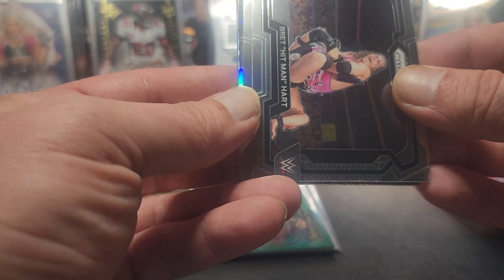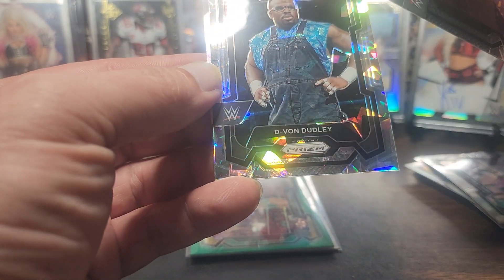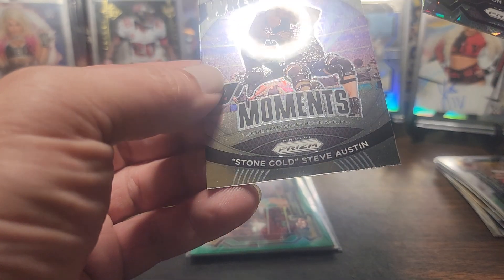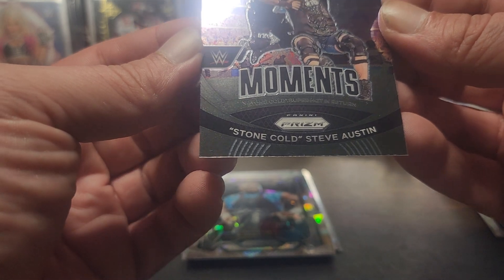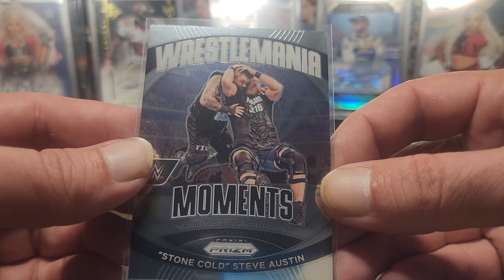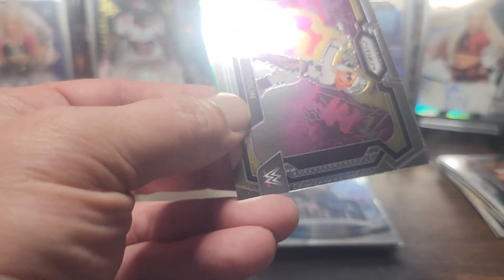Third pack - we got a Bret the Hitman Hart. Next, cracked ice D-Von Dudley - that's back when I used to watch, that's cool. Stone Cold stuns Kevin Owens - and I believe Kevin Owens uses the stunner as a finisher? Alright, three packs to go.